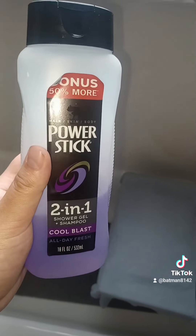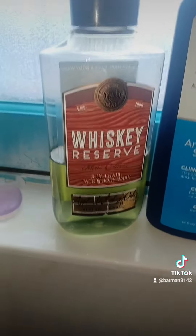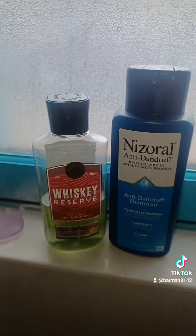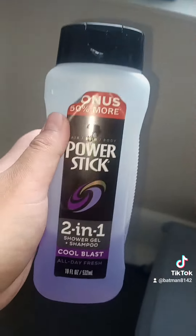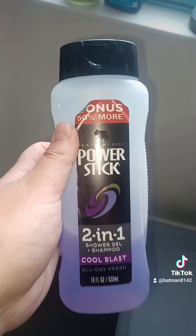Next up is a hair, skin, and body shampoo. This one's a Power Stick — it's an off-brand. Then on-brand we got Whiskey Reserve, which I love to use since it smells good. And this one here looks like a shower gel and shampoo combo — Cool Blast.